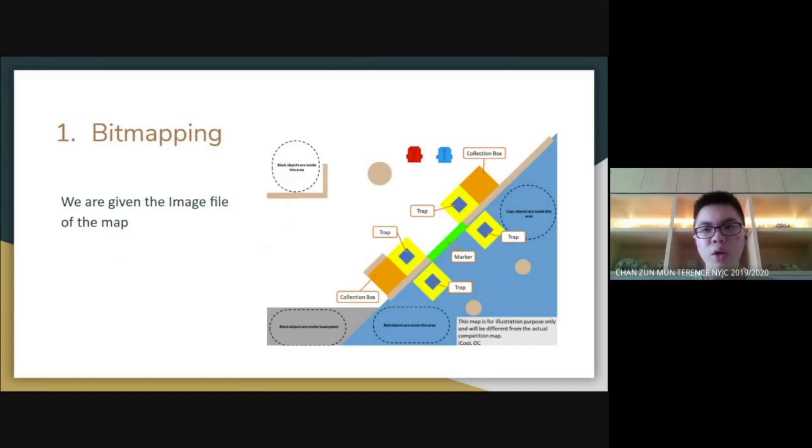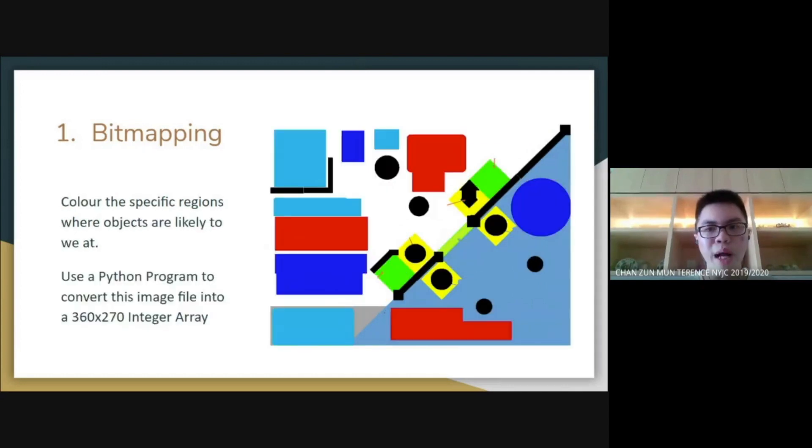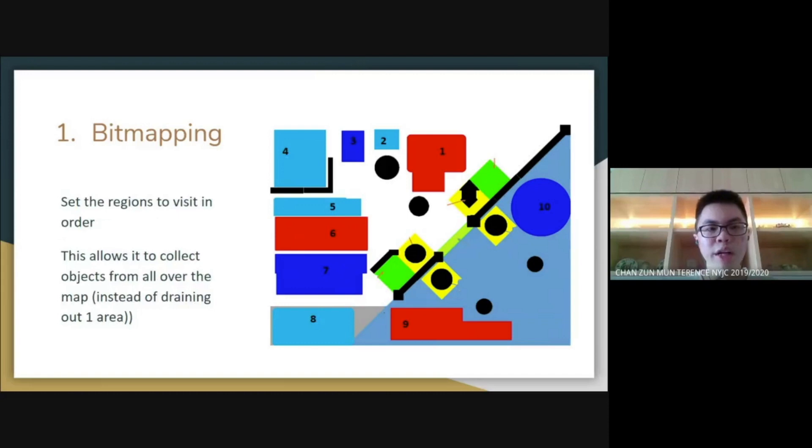At the start of the challenge, we are given the image file of the map. What I will do is to mark out the specific regions where objects are likely to be at. I will then convert this new image into a 360 by 270 array for use in the robot C++ program. Furthermore, I will set the regions the robot should visit in order. This allows the robot to collect objects from all over the map, instead of focusing on and draining out one specific area.